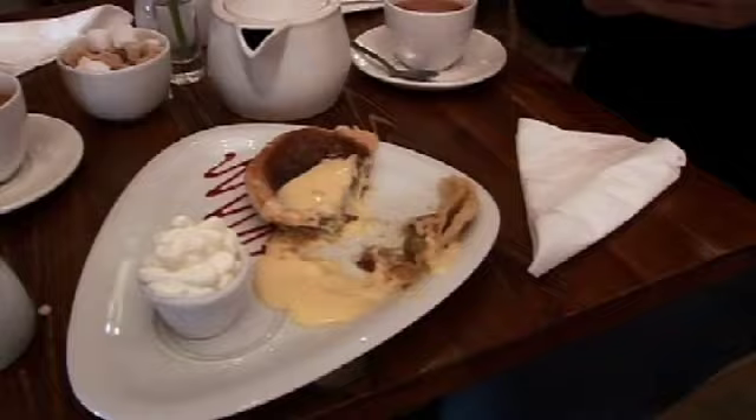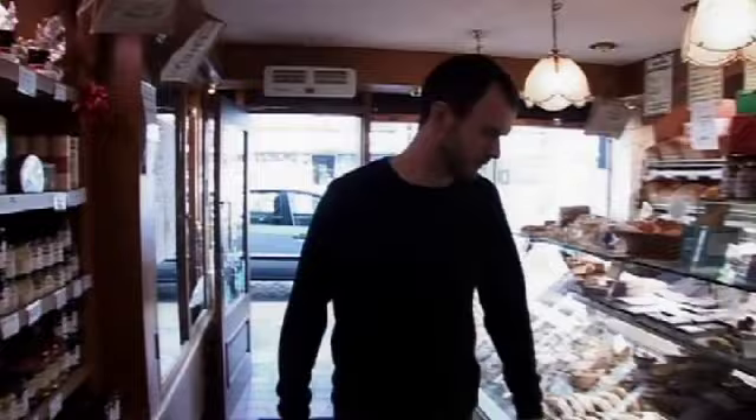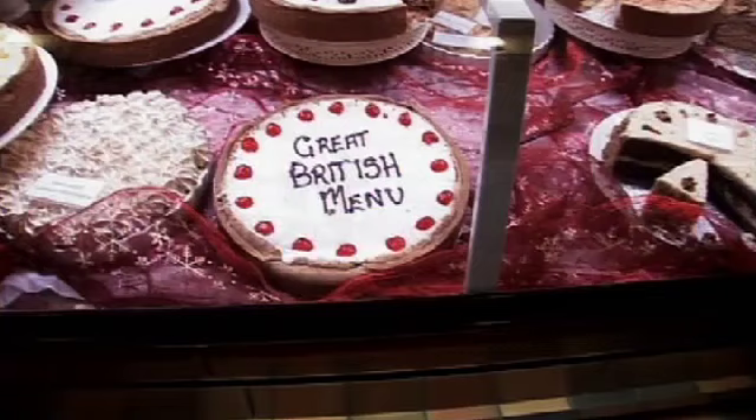So has this 200-year-old recipe thrown a spanner in the works for Glyn's dessert? Is the proof in the pudding, or will Glyn stick to his tart? To get the other side of the story, he heads to the Bakewell tart shop to meet Zoe McBurney.